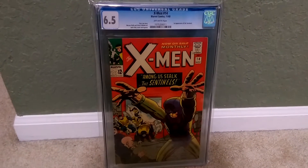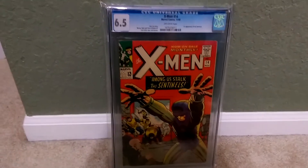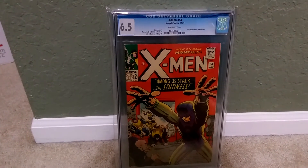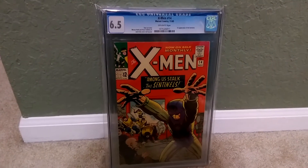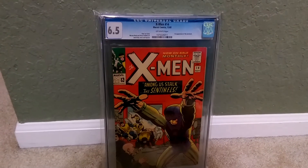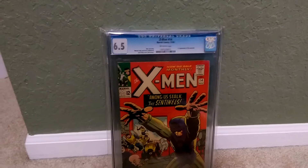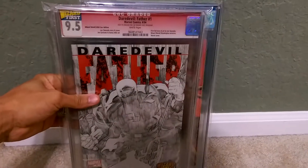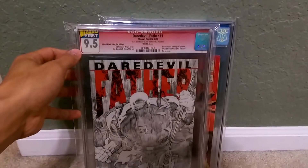I really wanted to share something that's kind of — I don't know if you'd call it rare — but years ago, quite some time, kind of towards the beginning of CGC's company progression, they had a program that they teamed up with Wizard and they made this book. I guess it was kind of like an early release type thing. I'll just show you so you guys can understand what I'm talking about. CGC did a Wizard's First program.